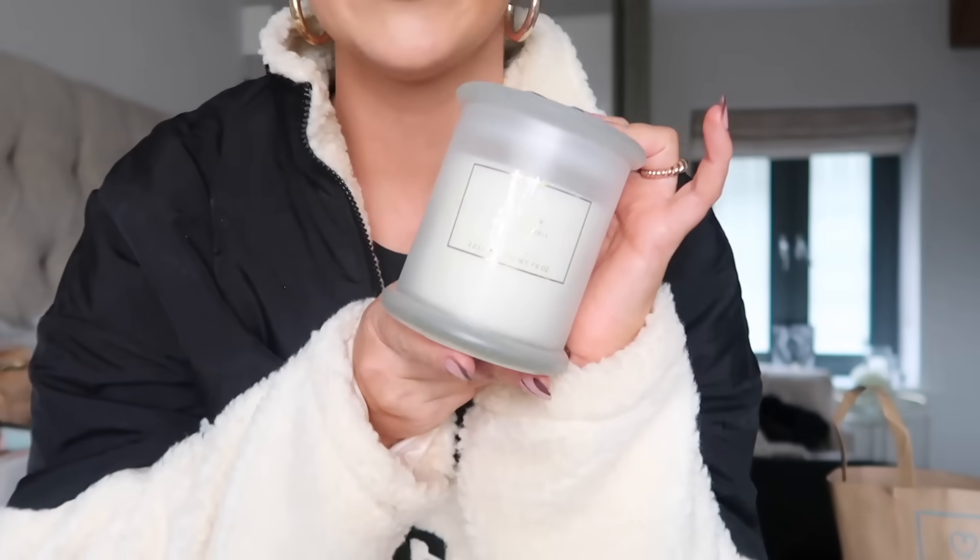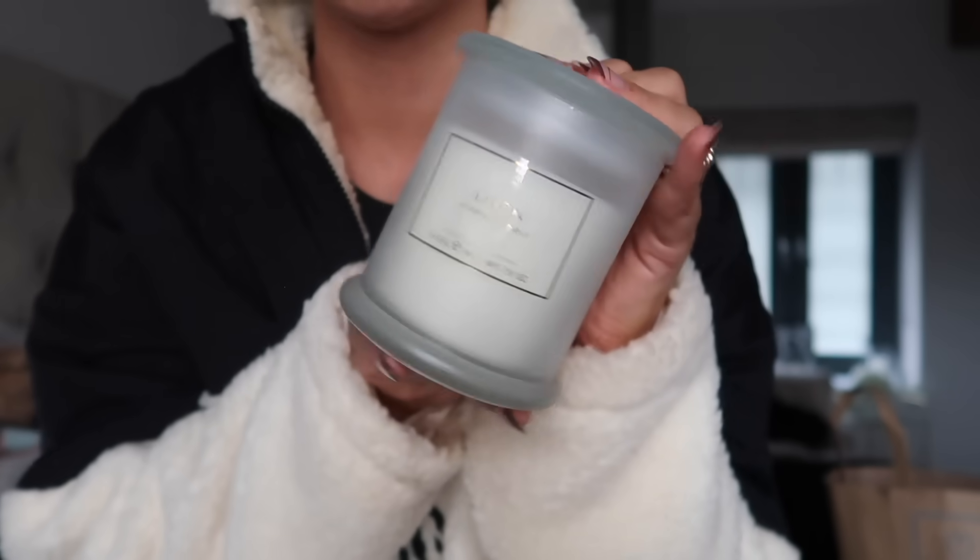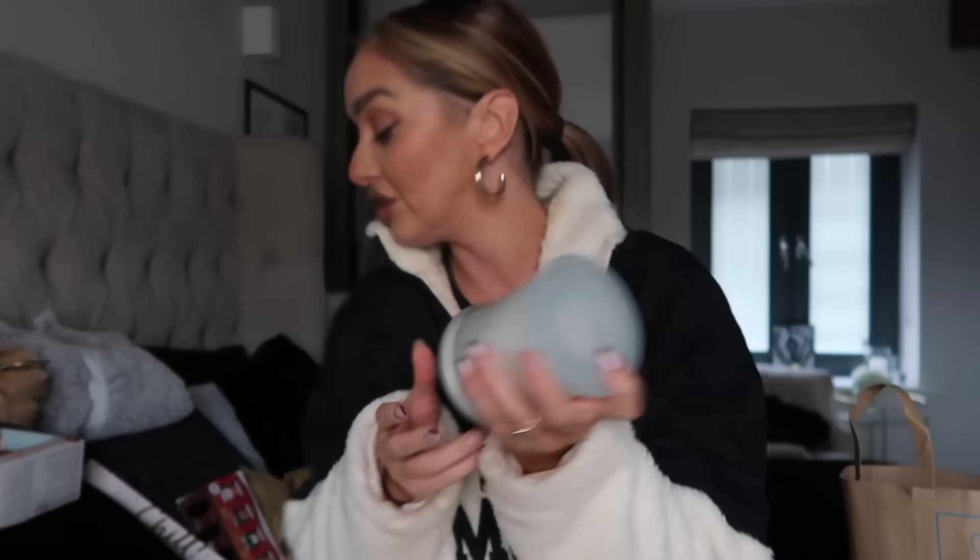Then I went to the home department. If someone you know has their own home and likes home bits, there were some lovely coasters, cocktail glasses, and things like that which could make a really gorgeous present. And you can never go wrong with a candle — Primark do some really inexpensive ones. This fresh linen scent was only £3.50 and it smells so good. It definitely doesn't look £3.50 — it looks a lot more expensive than that.